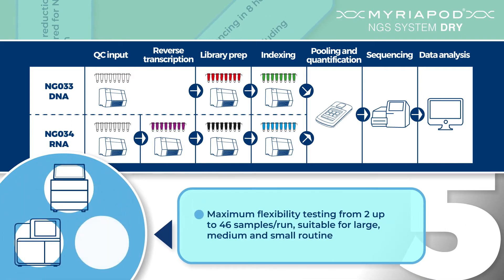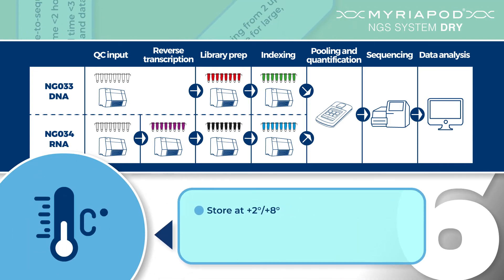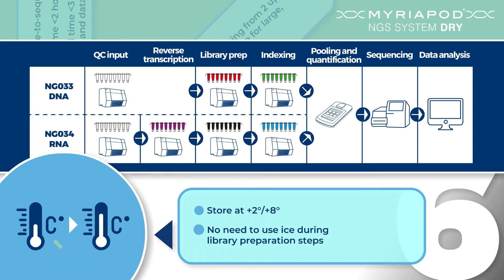Myriapod panels are validated on MiSeq, MiniSeq and iSeq 100 Illumina NGS systems, with the maximum flexibility for large, medium and small laboratory routines. Myriapod NGS dry panels can be handled and stored, avoiding freezing and thawing cycles.